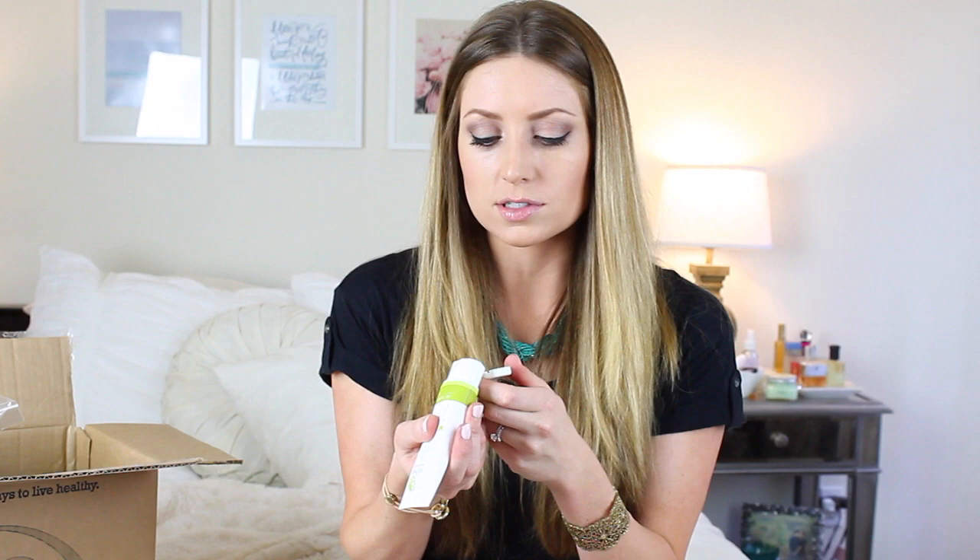Then I got the My Shell one, which I had no idea they had a self-tanner. It's very small — that's the only thing I'm worried about. I feel like I would use this in two uses. It looks like a lotion, just white, and it doesn't really smell like anything. I'll keep you guys posted on these. I thought these would be fun to try, especially with summer coming up. And I'm really pale — if I don't look pale, I have self-tanner and bronzer. It's not real.